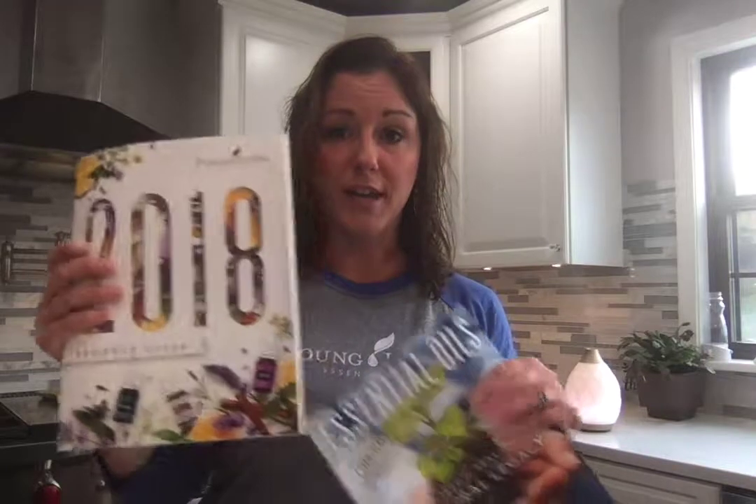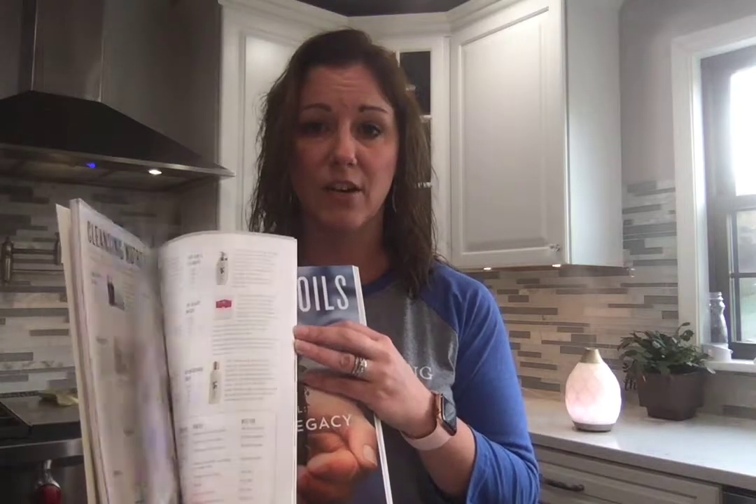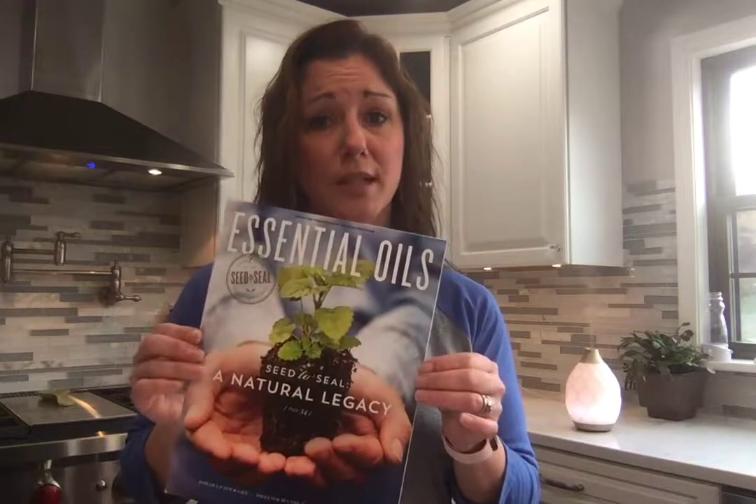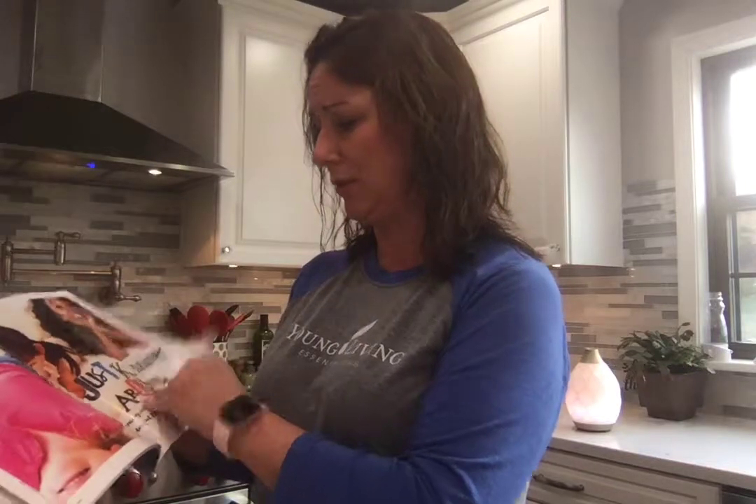With your starter kit you also get a Young Living product guide — this has all of our products: essential oils, beauty care, skincare, cleaning, personal care. It's amazingly thick. You'll be able to read up about our different products and start switching over to a chemical-free home. You'll also get an essential oil magazine, which talks about our pet line, has recipes, kids' recipes, and different ways to use your essential oils that you might be new to.